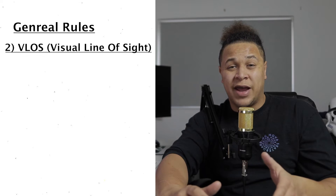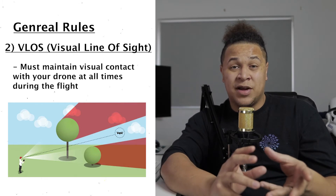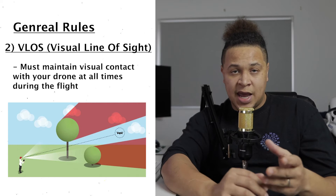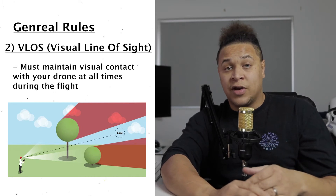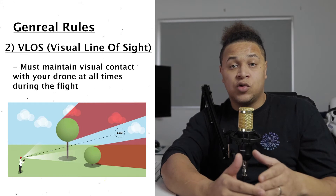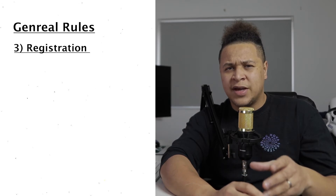The second rule is VLOS, or visual line of sight. There may be some grey areas on what people think — I've heard people say that as long as they can see roughly the area their drone is in, they're alright. The CAA has stipulated that's not the case. VLOS means you should be able to see your drone at all times during the flight, whether it goes behind trees or buildings — you must maintain visual contact at all times.